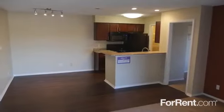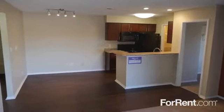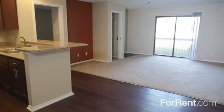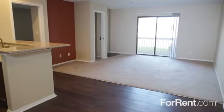With a spacious living room and dining area that are ideal for entertaining, a private patio or balcony, and an amazing attention to detail throughout, you really can have it all at Suncrest.